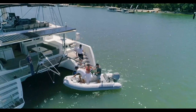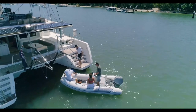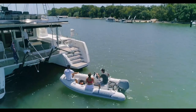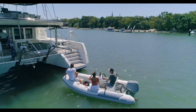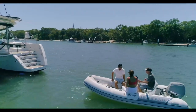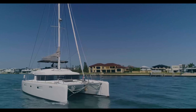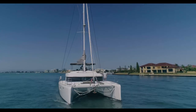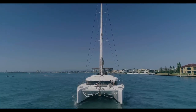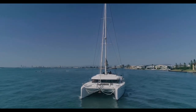The tender is a rigid inflatable, a Highfield with a 50 horsepower four-stroke electric start Honda. It's a very usable, very good-sized tender and fits in between the hulls quite easily. The boat is fitted with 60,000 BTU of air conditioning in both the saloon and all cabins, run from either shore power or the 7.5 KVA Onan genset, which was spec'd from the factory as new.